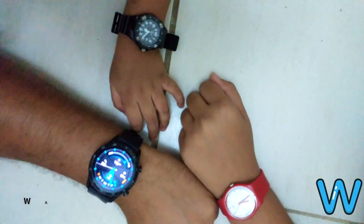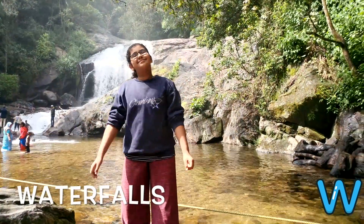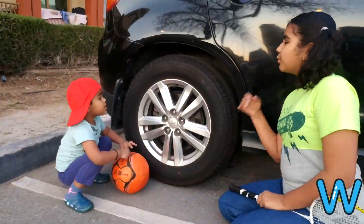W for watch. Watch. W for waterfalls. W for wind.